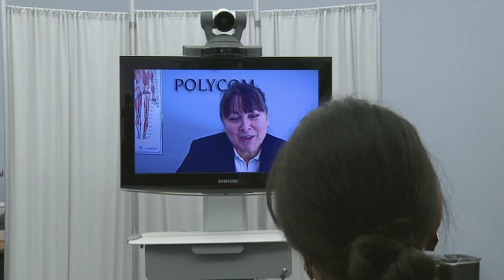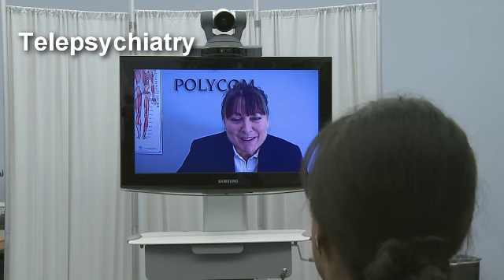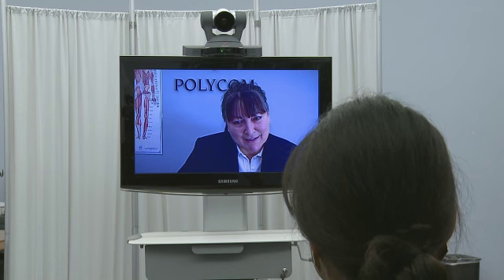So let's start now by taking a look at what a typical telepsychiatry event would look like. I hope you're comfortable — it looks like you have a nice seat there. We're going to be talking for the next 30 minutes or so. Jane, if you could just tell me a little bit about what's going on with you since our last visit, that would be fantastic.